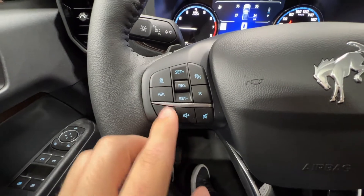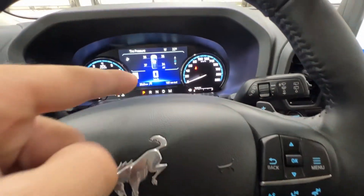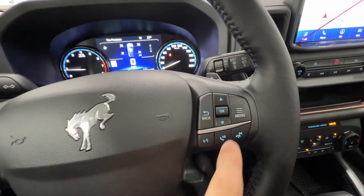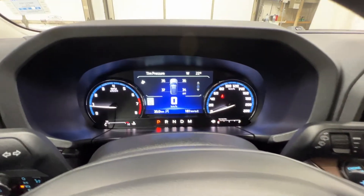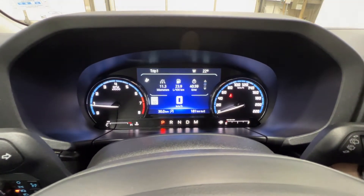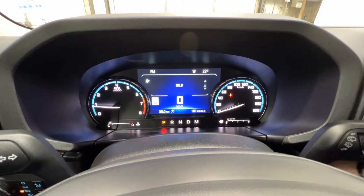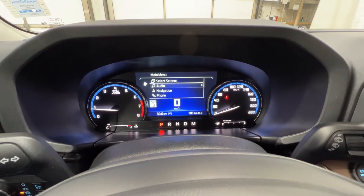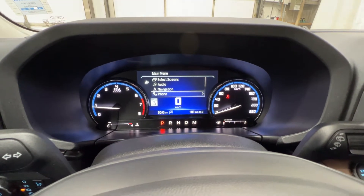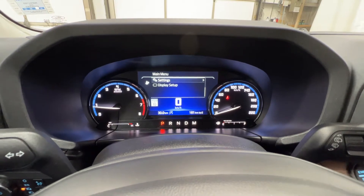You do have the volume buttons as well as your lane centering there, and controls for your center gauge cluster screen as well as your phone and track buttons. We can scroll through various things in this gauge cluster: fuel economy status, trip information, tire pressures, as well as your radio. We can also change audio sources, view navigation, set a navigation destination, phone settings, and other various settings in there as well.